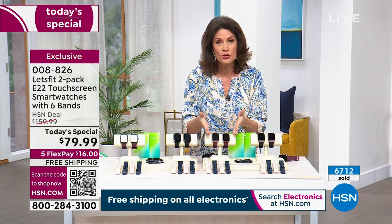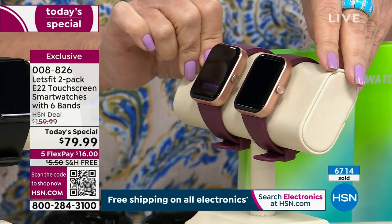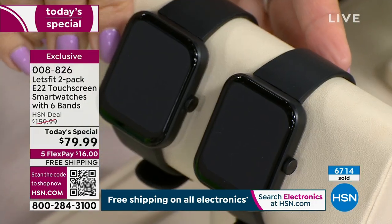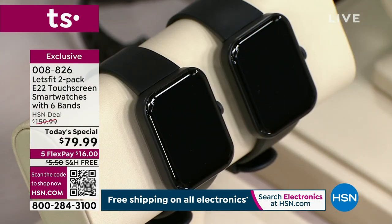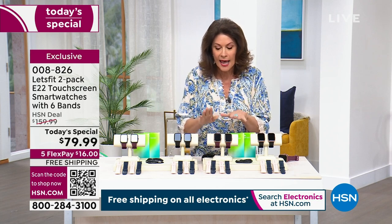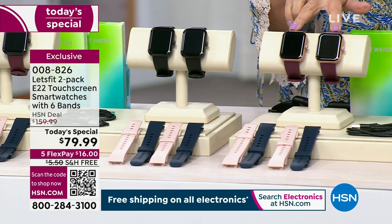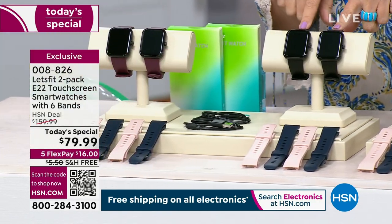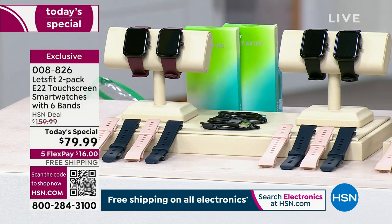Everybody is going to get a total of three watch bands — you get pink and blue for each watch. Again, you're getting two watches. If you choose the rose gold, you can choose the purple band or the black band. Everybody gets the pink and blue watch bands. You can also choose it in the black bezel with the black band, or the black bezel with the purple band. Everything about this is awesome — it is the most incredible watch.